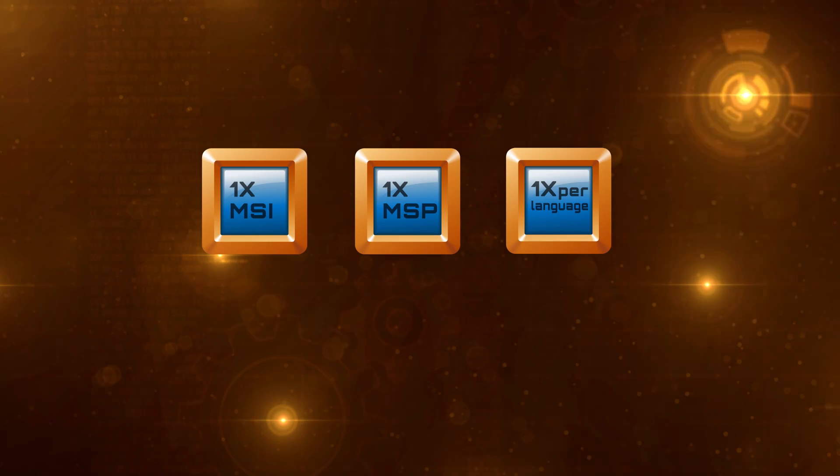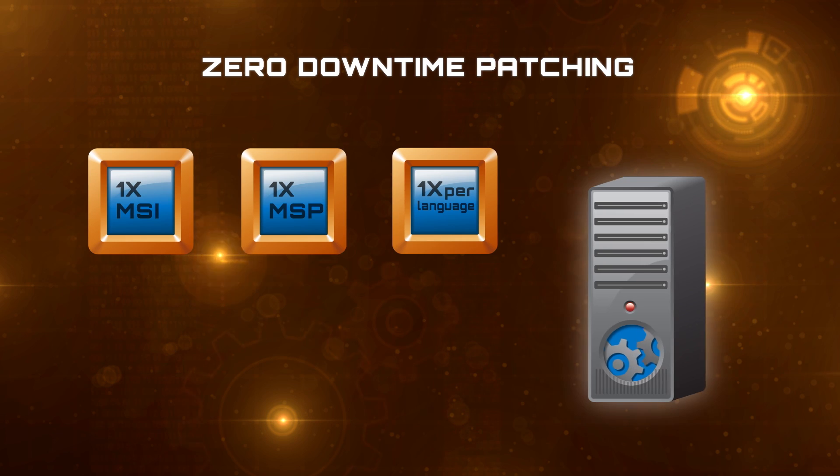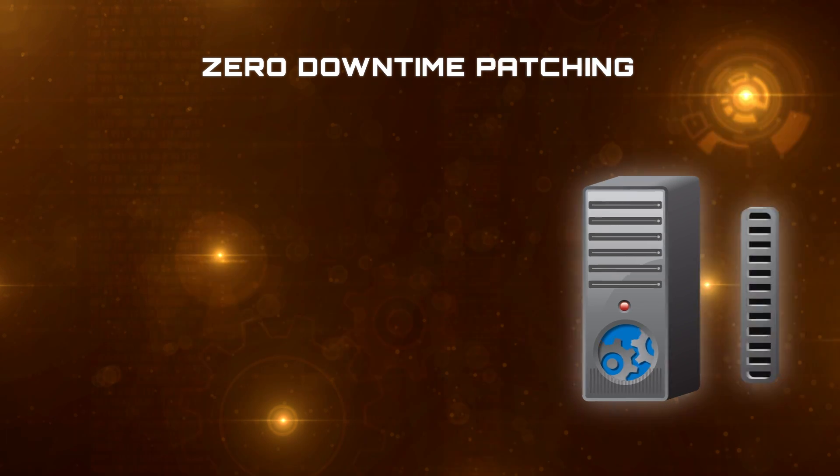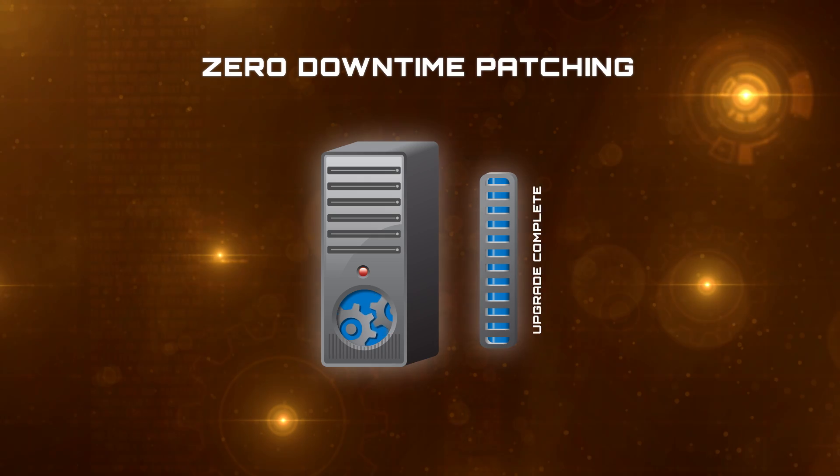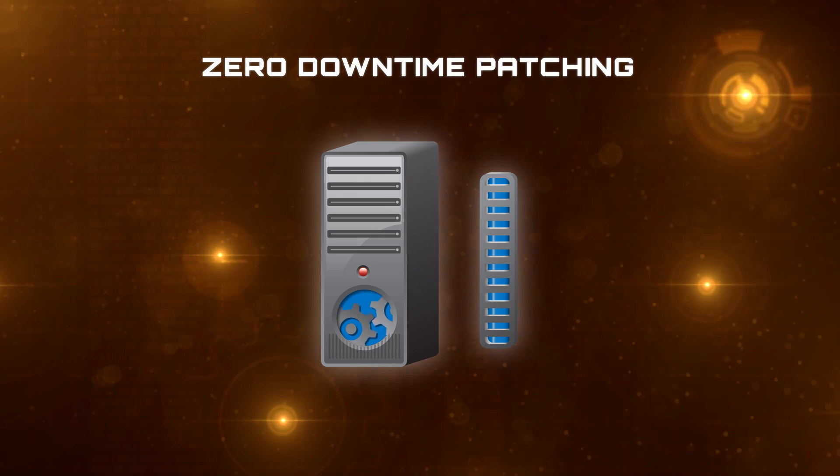At the same time, we're incorporating a new technology we call zero downtime patching. We've re-instrumented all of our upgraders to run online, so we no longer need to take services offline in order to rev assemblies or update libraries — those are all online operations now. It's a really great improvement for our customers in respect to patching.